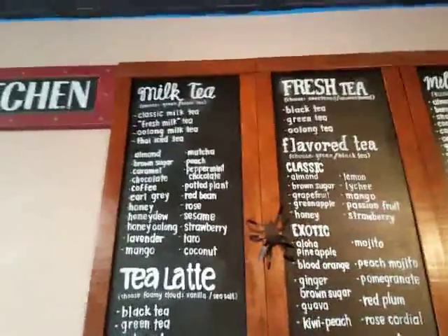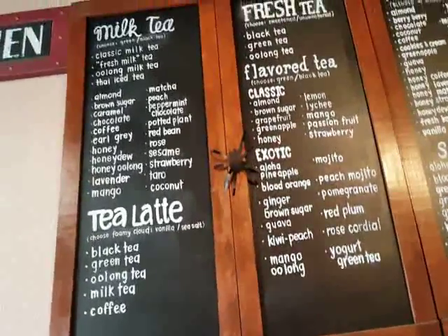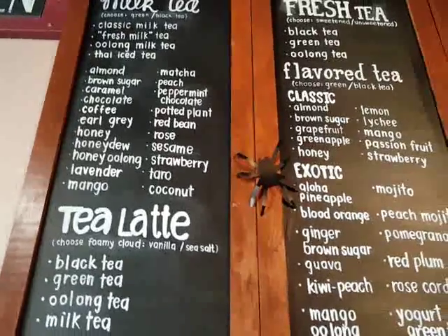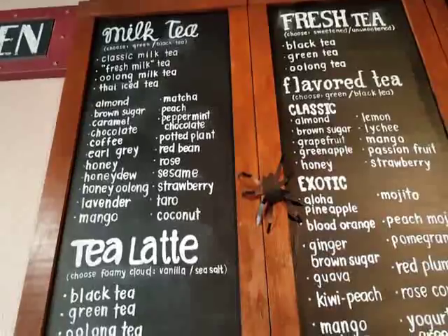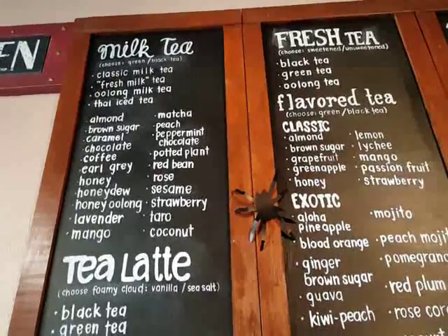Let's decide what I'm going to order. I'm thinking of trying something new. I've never seen, like, a potted plant drink before. There's peppermint chocolate, there's matcha — oh, maybe I should do matcha. That should be good. I think I'm going to order the matcha.